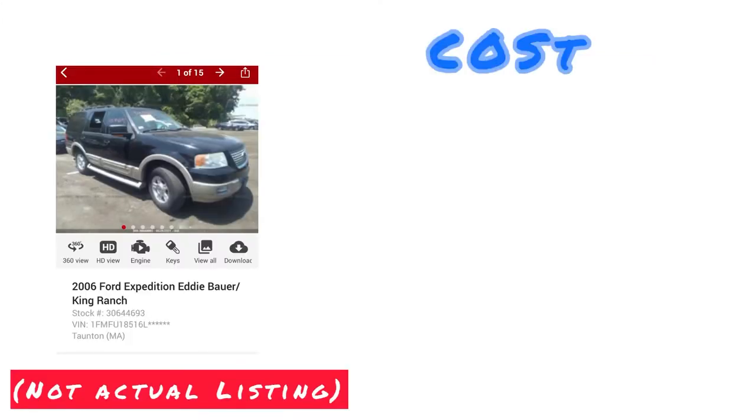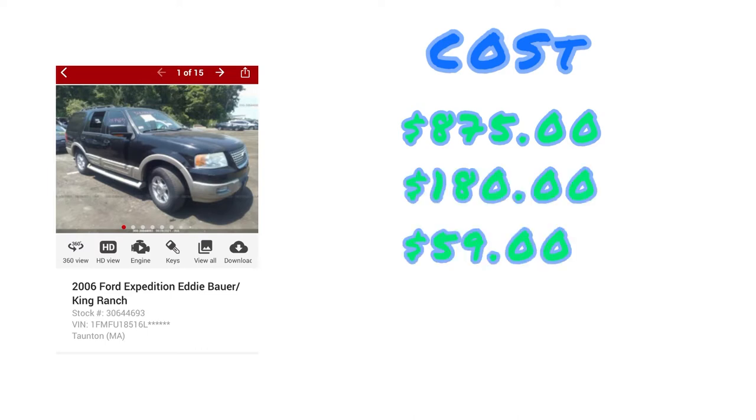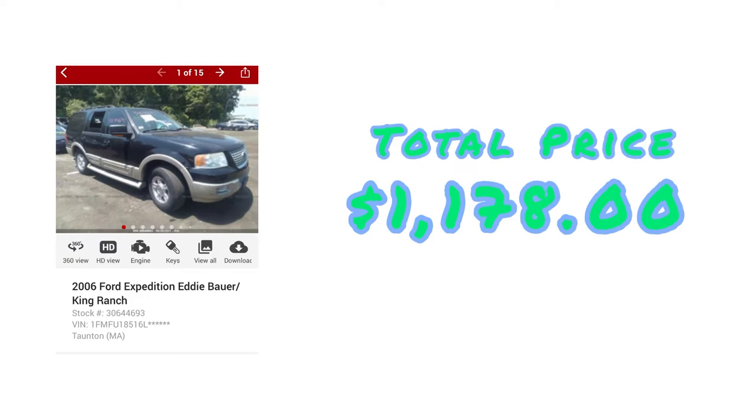Now let's get into the numbers. As mentioned, I won this vehicle at an auction for $875. But when you're shopping at an auction, you've got to pay all kinds of fees on top of the price. I paid a $180 buyer fee, a $59 service fee — I still don't know what that was for — and a $39 internet fee because I bid and won it online. That brought my total to $1,178.